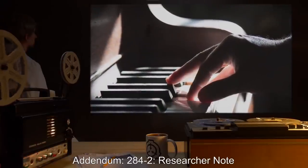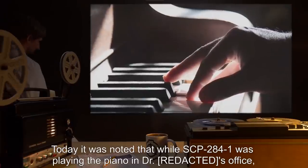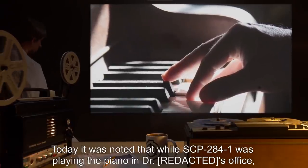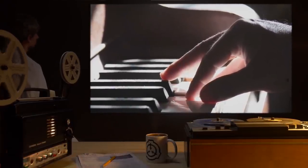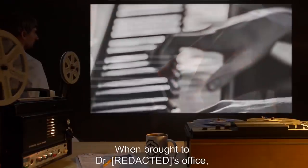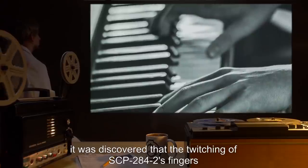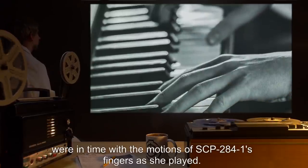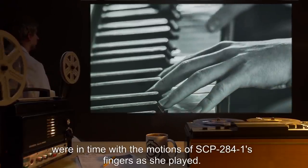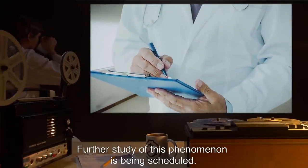Addendum 2842 – Researcher Note: Today it was noted that while SCP-284-1 was playing the piano in Dr. R***'s office, SCP-284-2's fingers began twitching erratically. When brought to Dr. R***'s office, it was discovered that the twitching of SCP-284-2's fingers were in time with the motions of SCP-284-1's fingers as she played. Further study of this phenomenon is being scheduled.